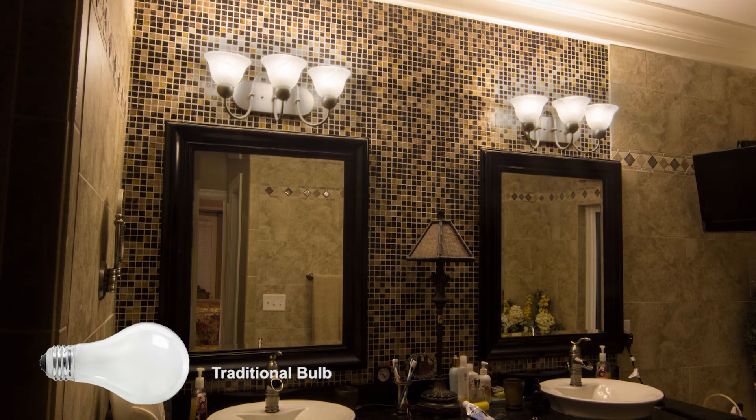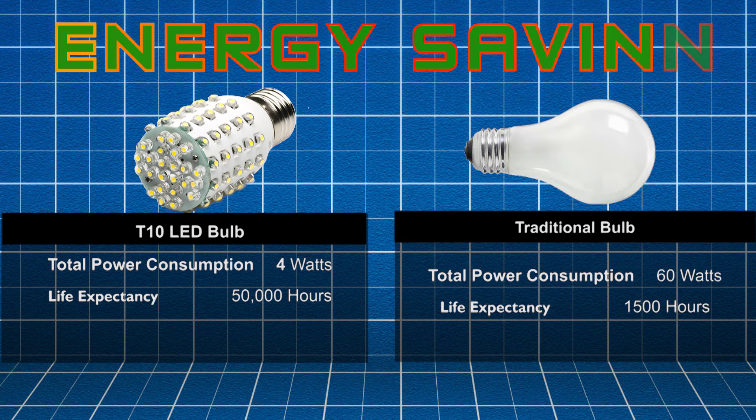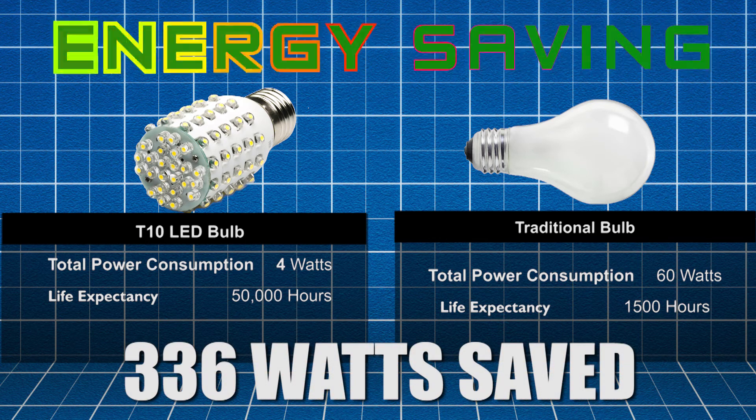Six traditional bulbs consuming 60 watts each were replaced with T10 LED bulbs consuming 4 watts in the bathroom, for a savings of 336 watts of consumed power.